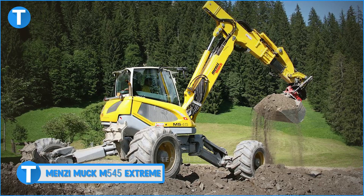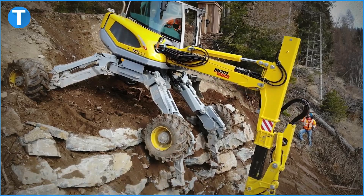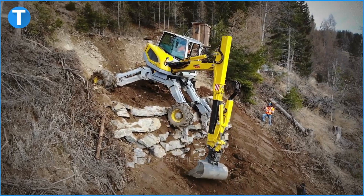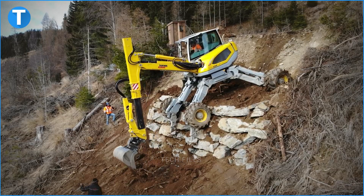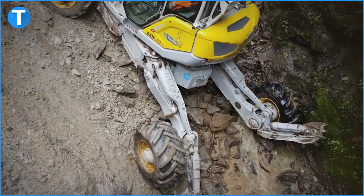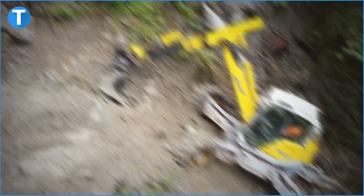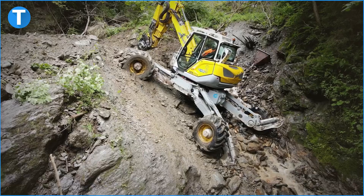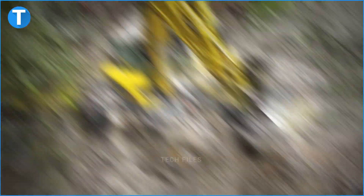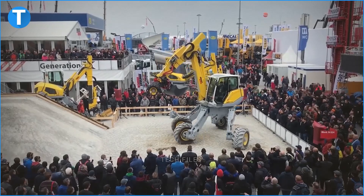Number 10: The Menzi Muk M545 Extreme. This excavator is so good at climbing that in some countries it's called the Spider Excavator, and for good reason. This machine literally has arms and legs just like a spider. The back legs are retrofitted with huge 800mm tires, while the front have equally huge tires attached to the crook of the bendable arms. When the M545 Extreme gets to difficult terrain requiring climbing, these arms unfold and the front tires are rested.